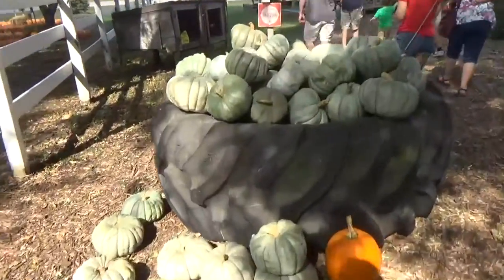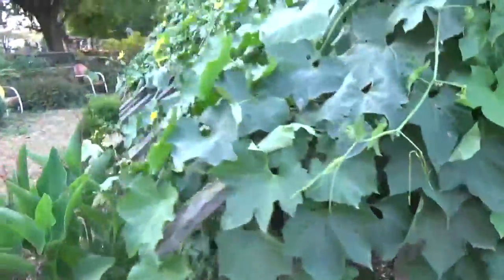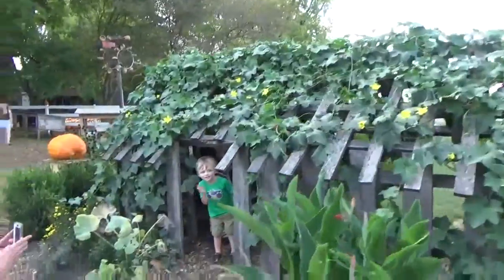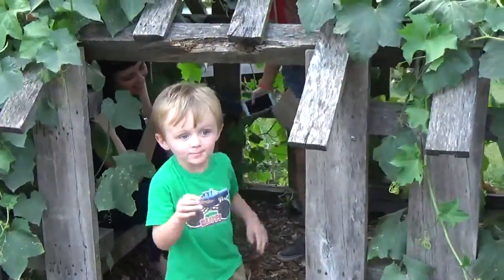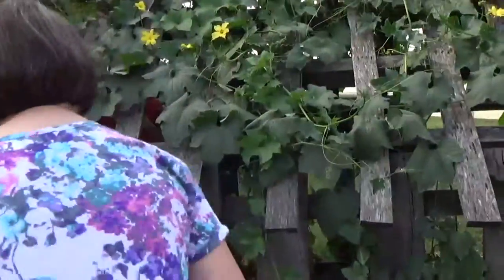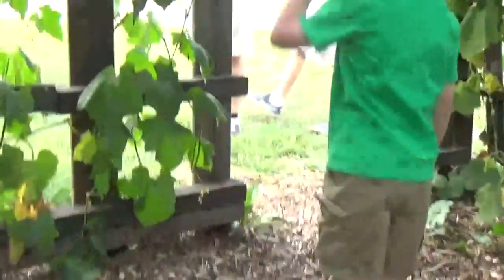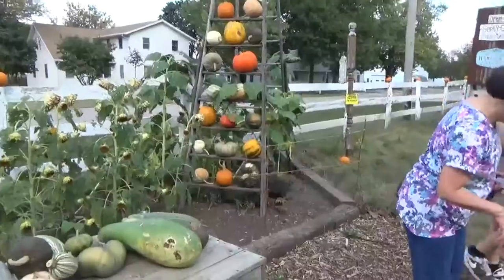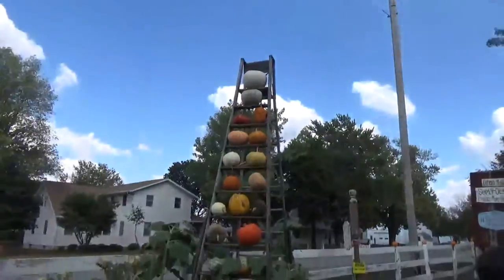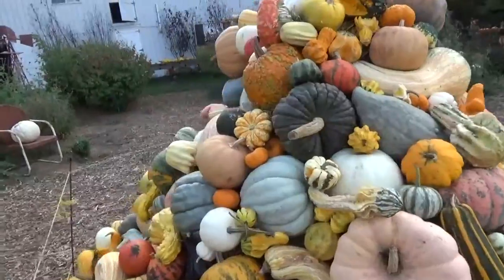It says it's a corn crib — an old-fashioned corn crib. What's in there? Pumpkins and cucumbers. I don't know if I can fit in here. Who had to put that ladder together with all those pumpkins? I wouldn't have wanted that job. Look at all those pumpkins and gourds.